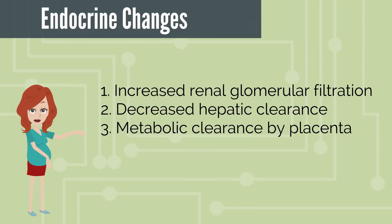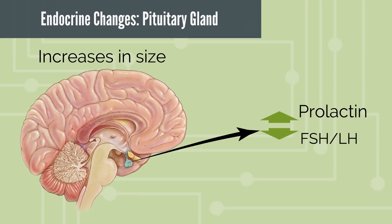Maternal endocrine changes are also mediated by increased renal glomerular filtration, decreased hepatic clearance, or metabolic clearance of hormones by the placenta. There is not a gland that is spared. The pituitary gland increases in size mainly due to lactotroph hyperplasia stimulated by high estrogen levels. Prolactin progressively increases during gestation in preparation for lactation while FSH and LH are almost undetectable.